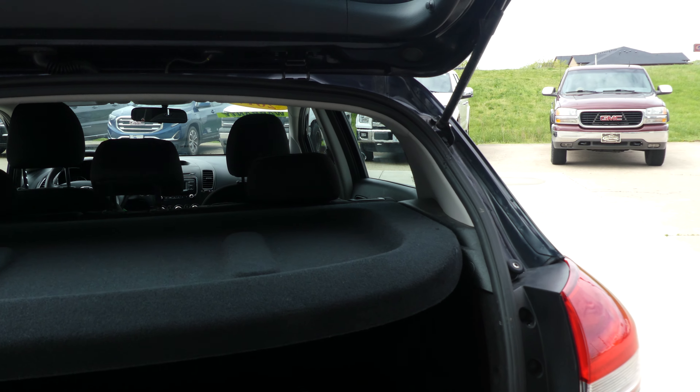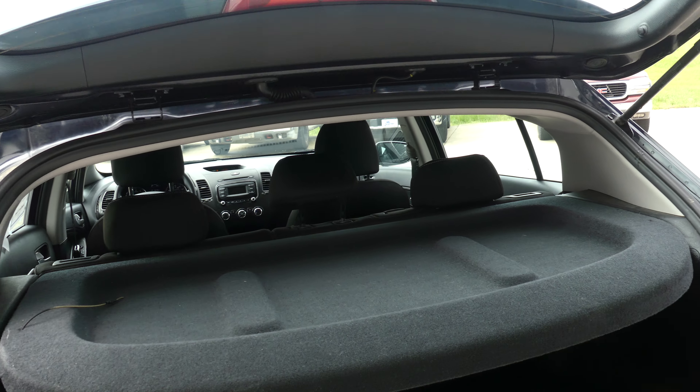Large and spacious rear cargo area, complete with fold-up and down cargo cover and split-bench second row that folds down for extra cargo space.